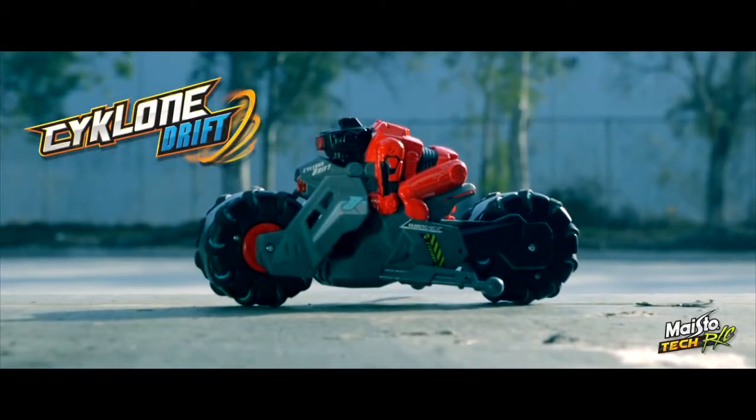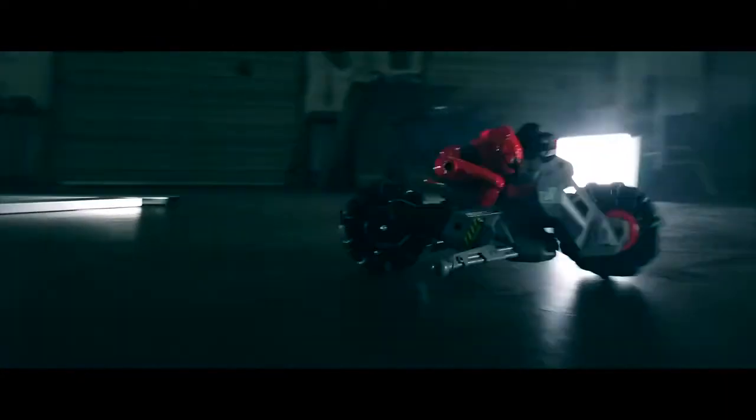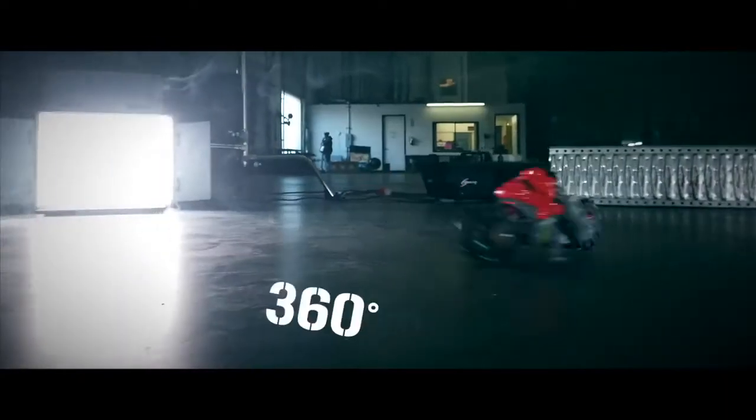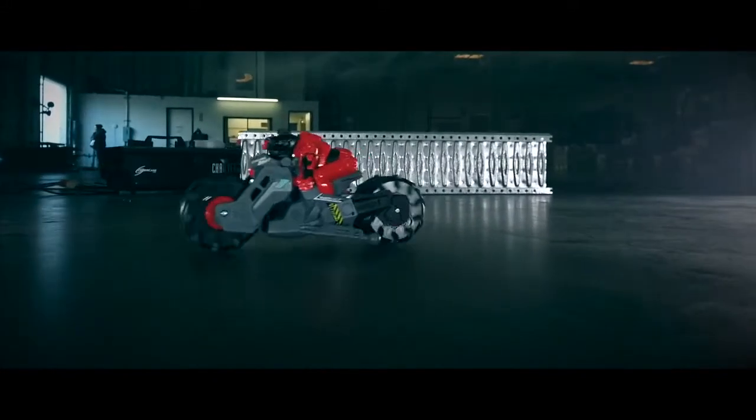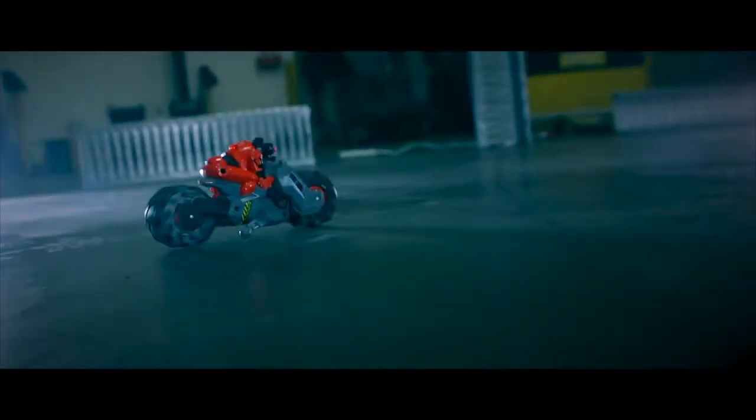Cyclone Drift by Mastotec RC. 2.4 GHz powered drifting action. Multiple tiny wheels allow for insane sliding action. 360 degree spins. Futuristic design with working LED lights. Sideway sliding.